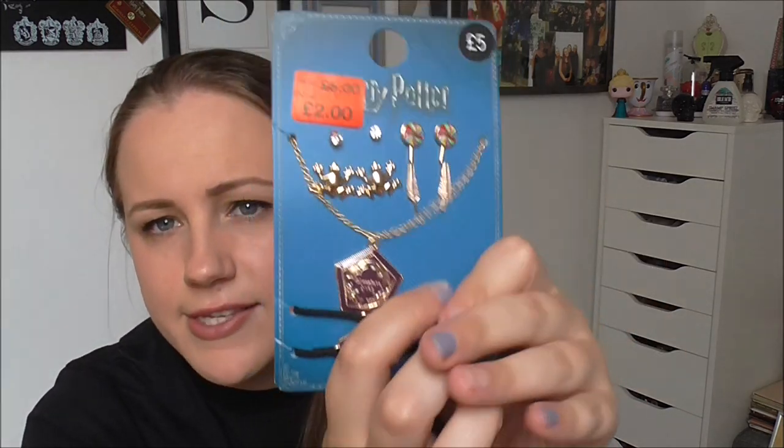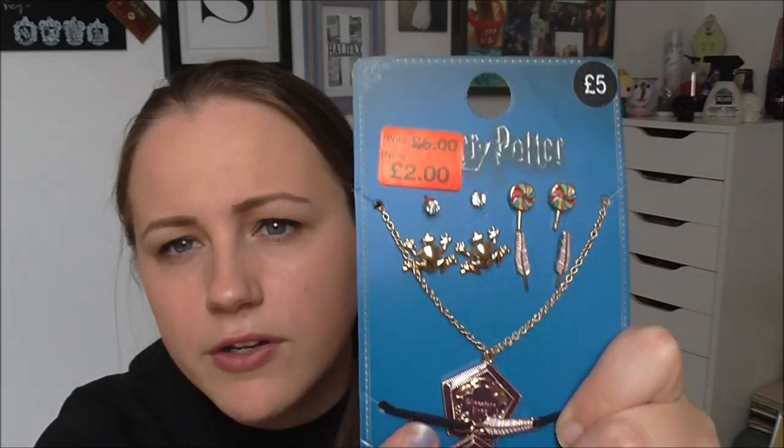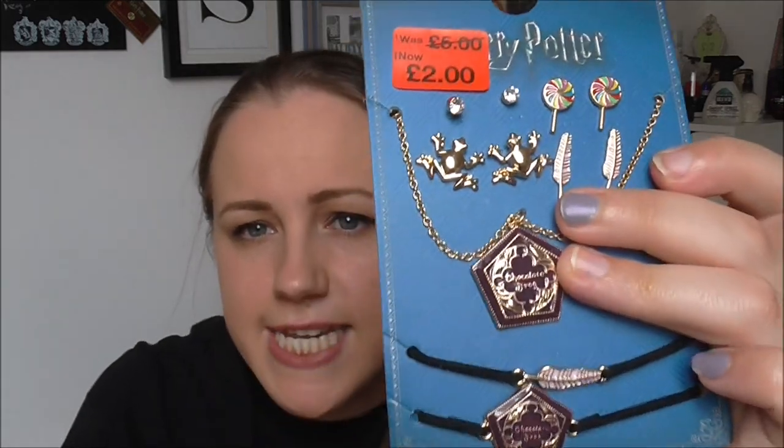I saw YouTuber Stephanie Wyatt wearing one of these in one of her videos and I think this is probably where she got it from. As soon as I saw it I was like yes. It's a little jewelry set and this was two pounds reduced from five pounds — it's just kind of a sweet related one. You get some plain earrings, some little lollipop earrings, some quills, some chocolate frogs, and then you get three necklaces: one is a long chocolate frog on a chain, and the other two are more of a choker style — one has a quill and the other one is the chocolate frog. I think these are very very very cool.